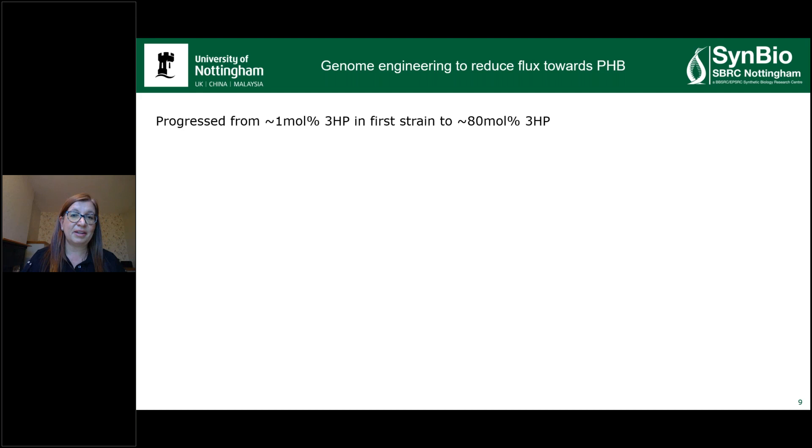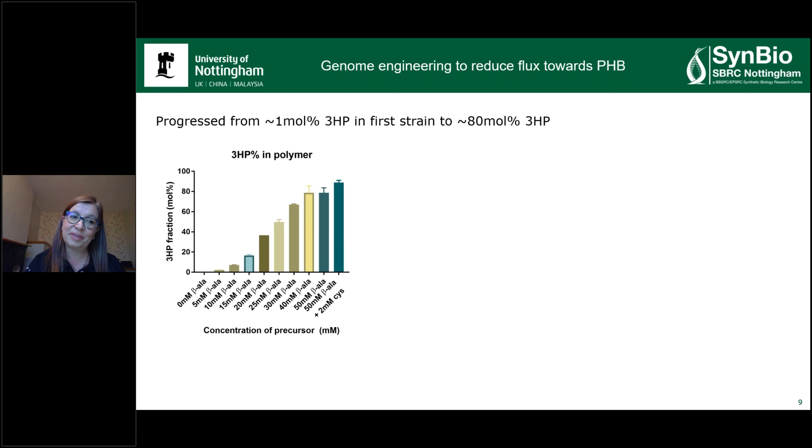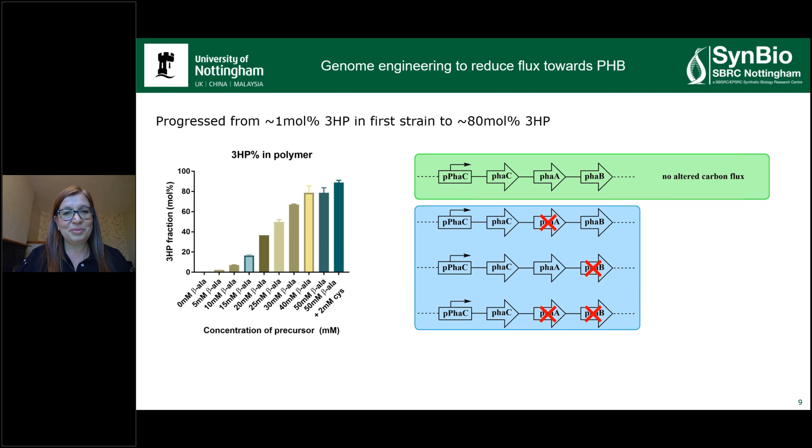We progressed from 1% 3-HP incorporation in the first instance to about 80%. Previously, the highest amount of 3-HP incorporated in a polymer was 7% when the organism was fed with 30 grams of 3-hydroxypropionic acid — so to put this in context, this is really great. We also confirmed we can produce a range by feeding different levels of beta-alanine. And we have strains that produce beta-alanine which we can control with an inducible promoter, so we can then further test the construct in the background strain, which again had to be engineered so it can't use beta-alanine as a carbon, nitrogen, and energy source.